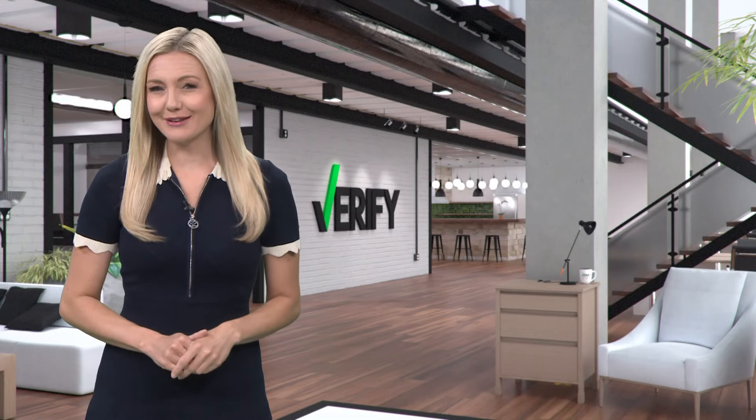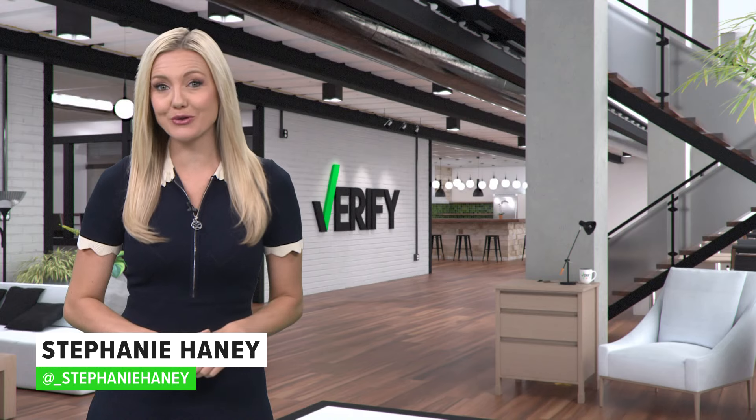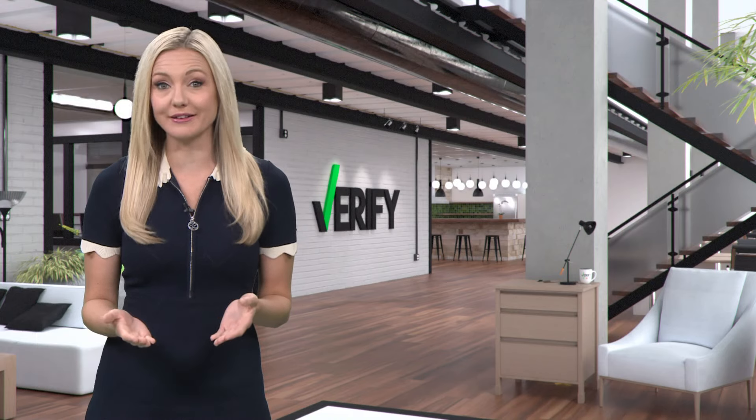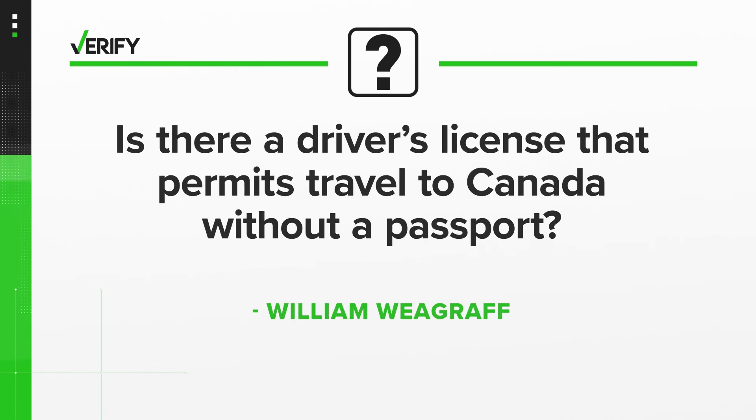When it comes to travel and required identification, it can get confusing as to what you need depending on whether you're traveling in the air or on the land. So today we're verifying the answer to this question from 3 News viewer William Wiegraf: Is there a driver's license that permits travel to Canada without a passport?